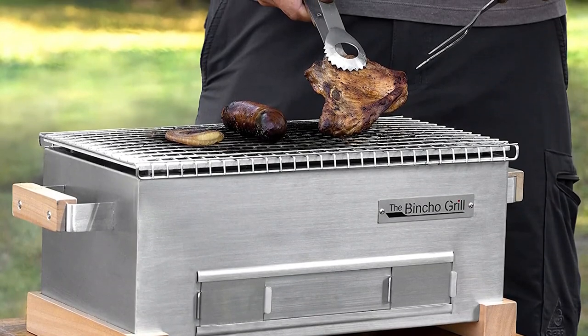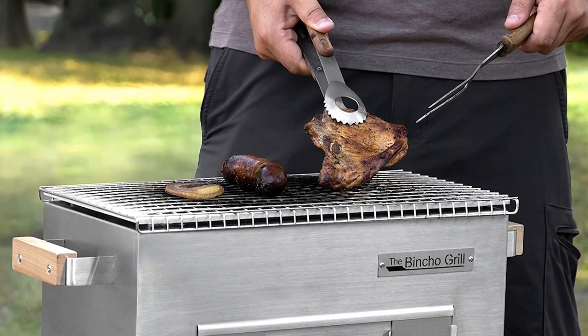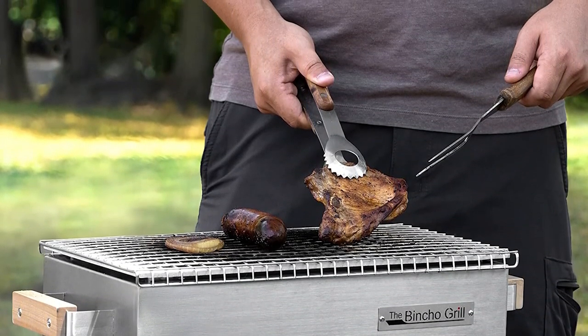Looking for an exceptional Yakitori grill that delivers delicious results every time? Look no further than the Binko Grill MG168 Yakitori Tabletop Charcoal Griller. Crafted from high-quality heavy-duty stainless steel with seamless welds, this grill is built to last.